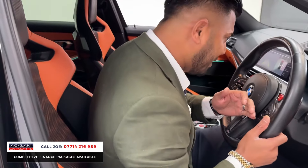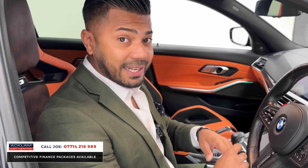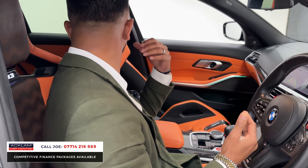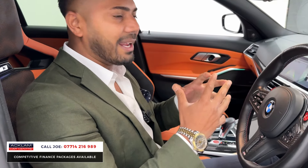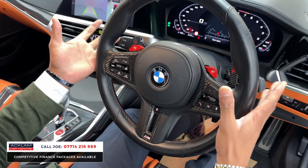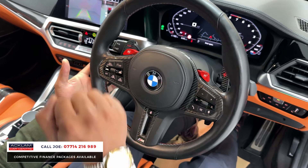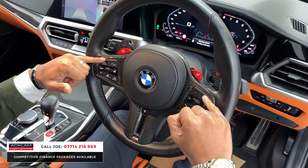Sometimes we forget that 3.5 seconds is stupidly fast, especially when you can carry five people with suitcases in the back — it just does everything. You've got a full carbon fiber steering wheel with M1 and M2 shortcut buttons, paddle shifters, the full digital professional driver's dashboard, and a heated steering wheel.